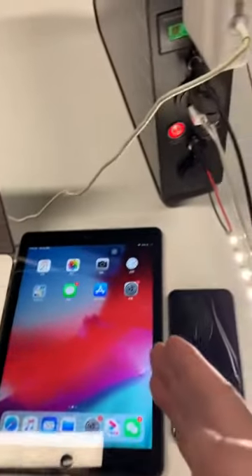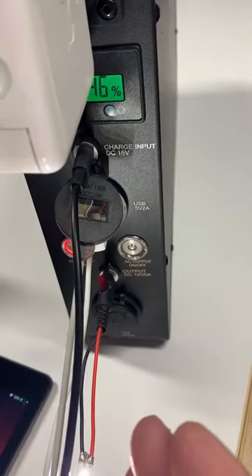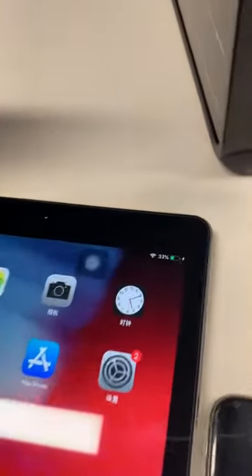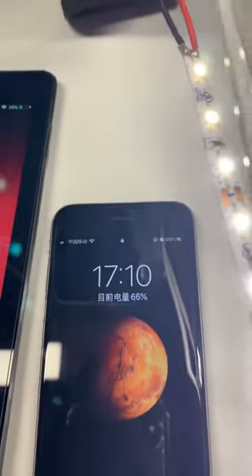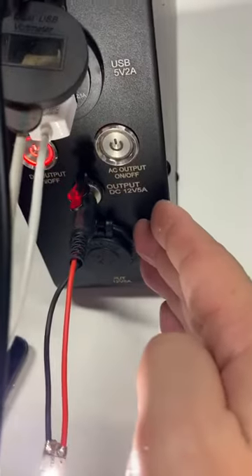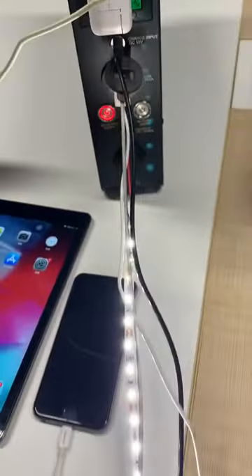At the same time, it can output 5V 2A for iPad charging and iPhone charging. It can also output DC 12V 5A for LED strips.